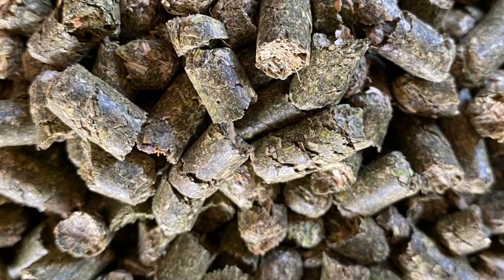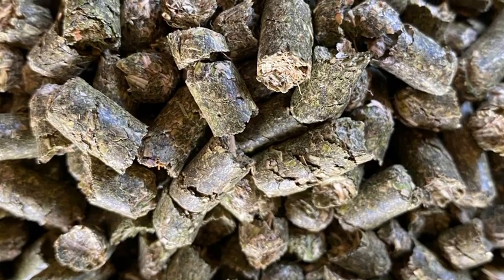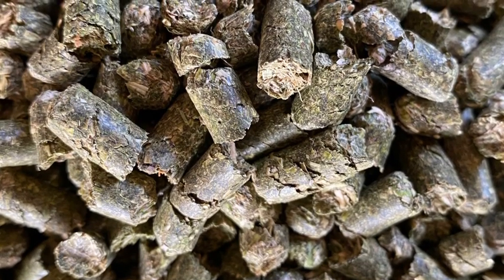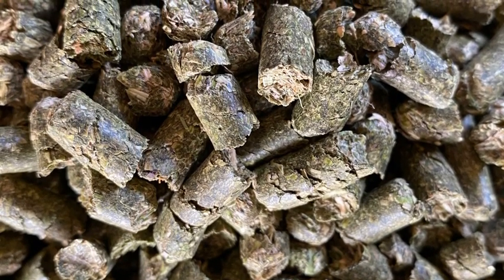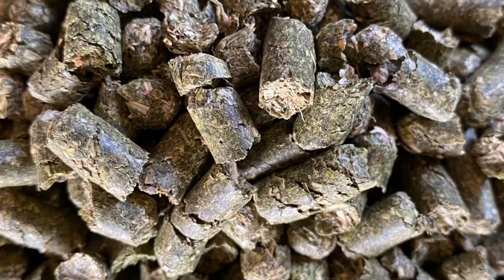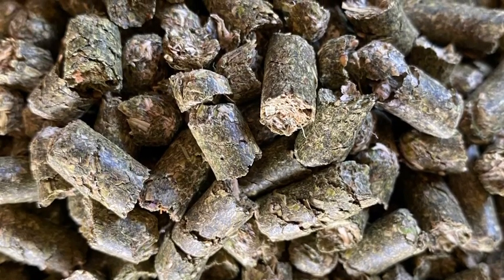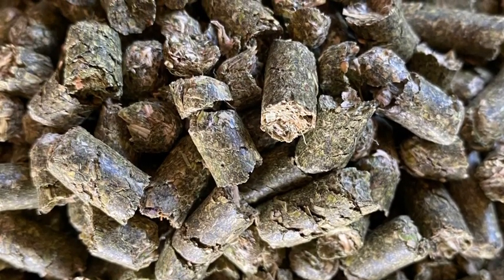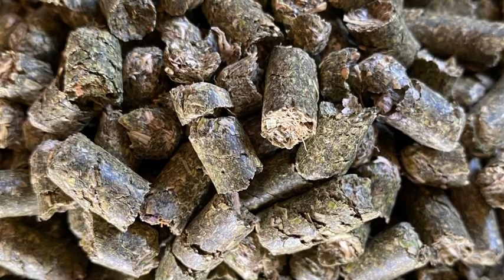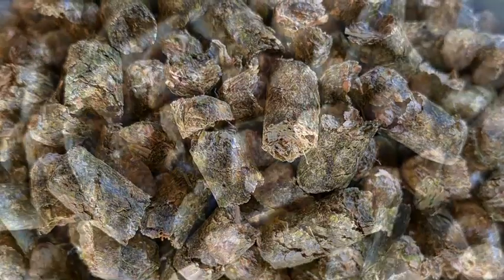Some horses, particularly senior horses, benefit from a more easily digestible source of roughage and protein. Hay pellets are created when bales of hay are chopped up and processed into the pellets you see here. Pellets can be used as a dust-free source of hay for horses with respiratory issues, soaked into a mash for horses who have trouble chewing hay, or fed directly to any horse that would benefit from extra calories.